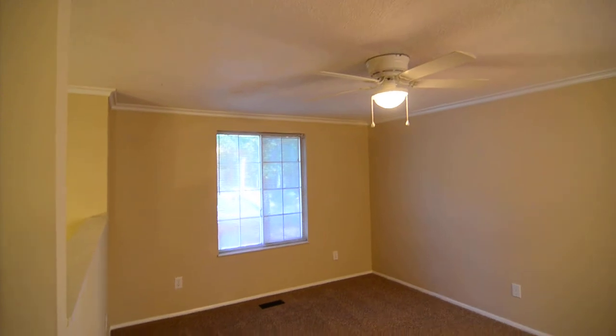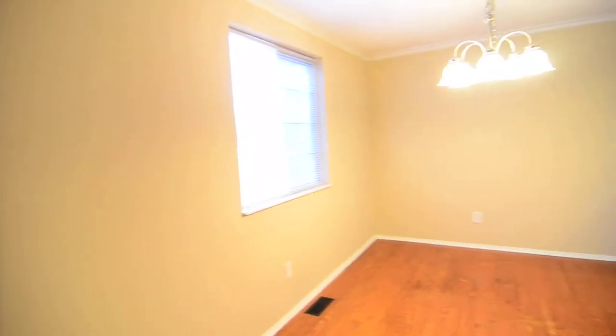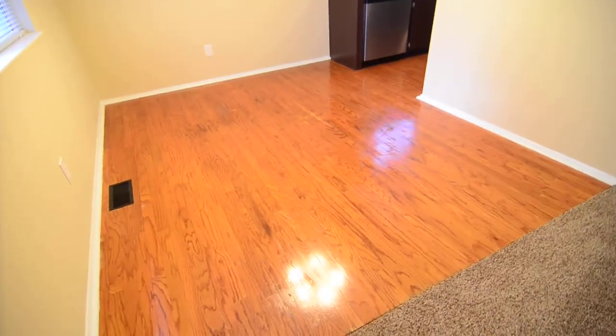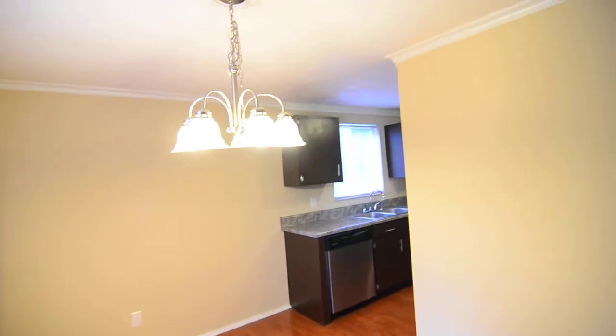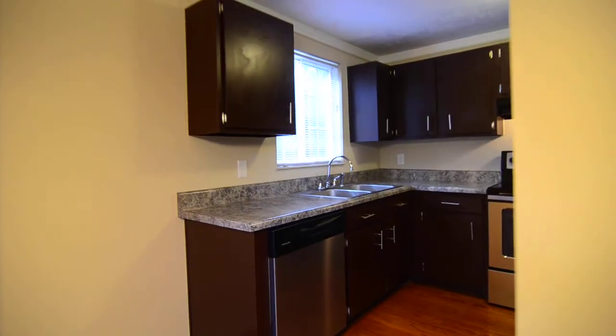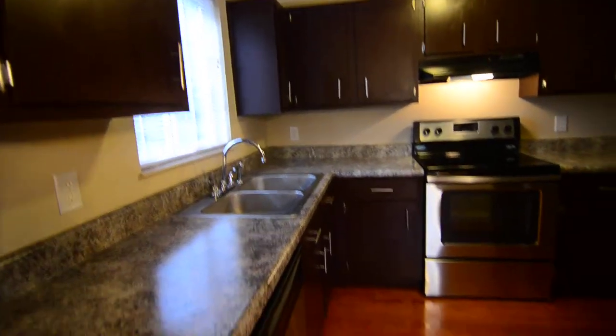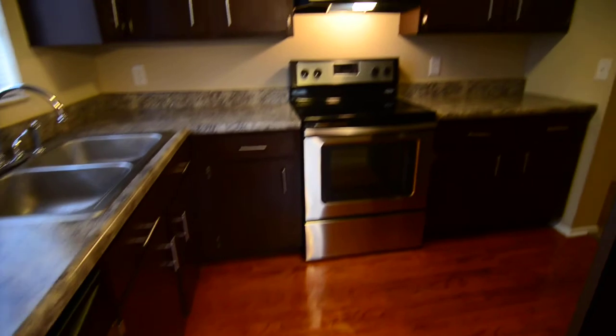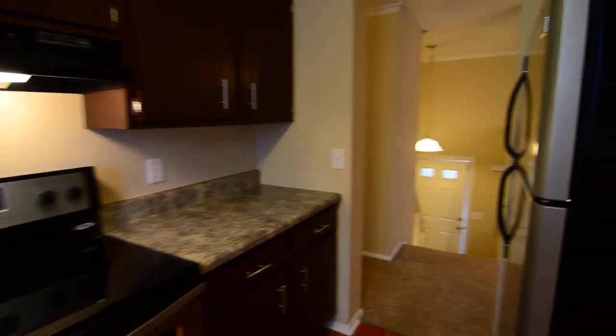Upstairs, you have a living room with a ceiling fan, and it's open to the dining area. It has hardwood floors. The kitchen has updated appliances — there's a stainless dishwasher, smooth top stove, and refrigerator as well. The sink looks out to the backyard.